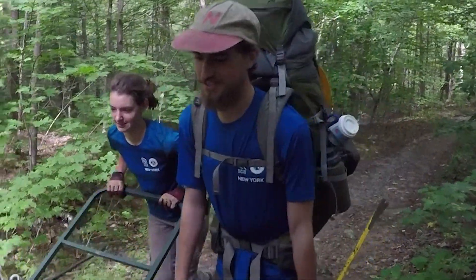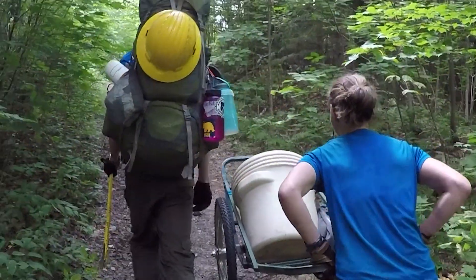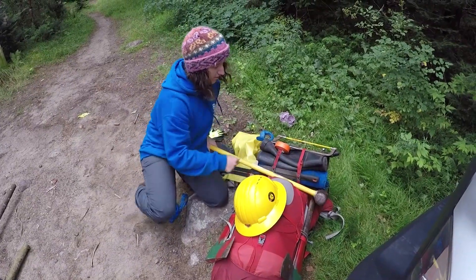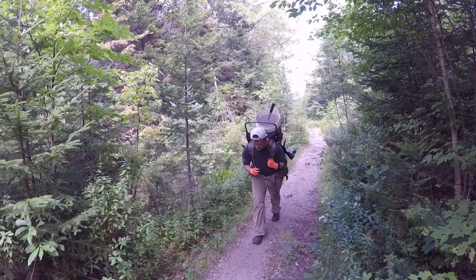We get all of our materials and supplies here on our backs on foot. Because this is a wilderness area, we're not able to bring motorized vehicles to transport our tools or our hardware, so we hike all of that in two and a half miles to the dam site.